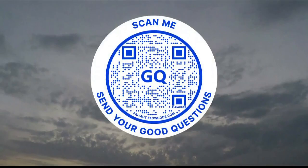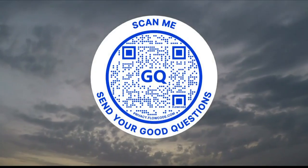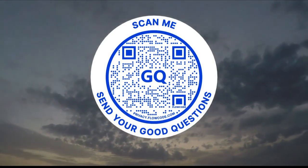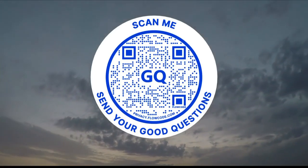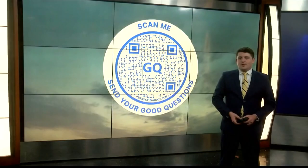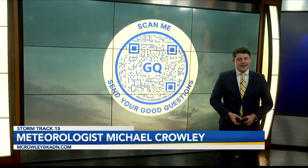Now, if you want to see a good question of your own answered here on News 15, scan this QR code that you're seeing on your screen right now. That will send you over to my email, mcrowley@kadn.com. I look forward to any good question you have for me, and I'll answer them right here on News 15. I'm StormTrack 15 meteorologist Michael Crowley, and I can't wait to hear it.